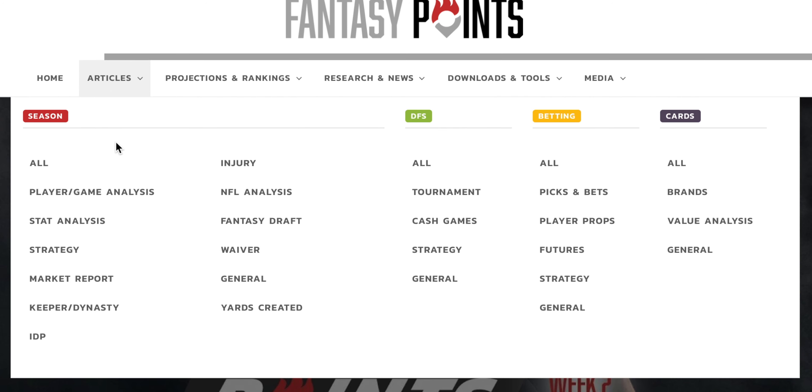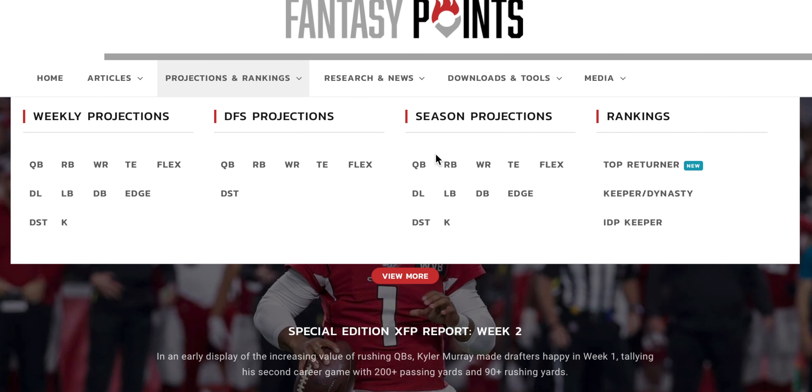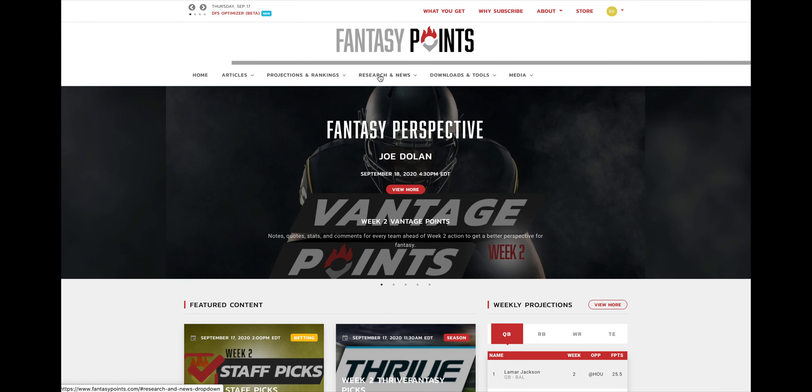You can also access content via our articles dropdown organized by category. Use our projections and rankings dropdown to find our weekly projections, our DFS projections, our season projections, and a new feature courtesy of Tom Simons — our top returner rankings for each week.